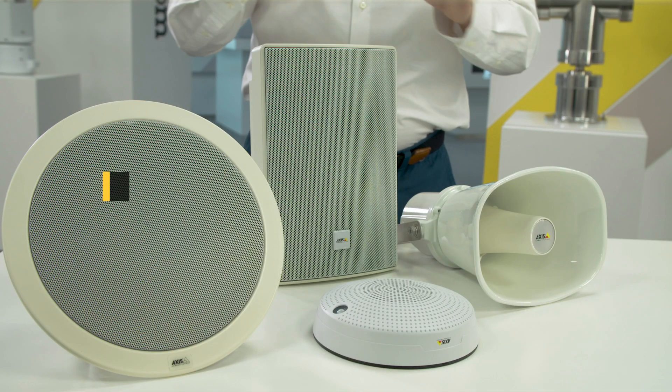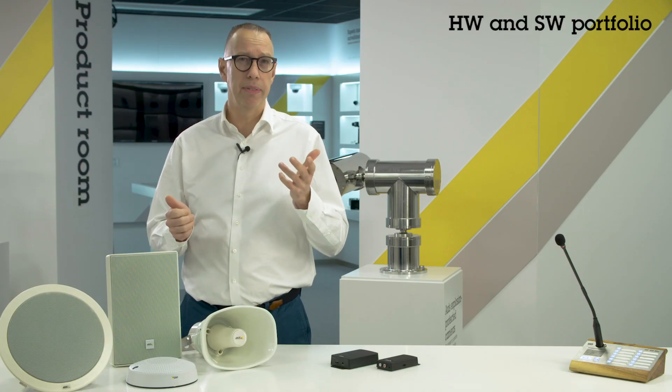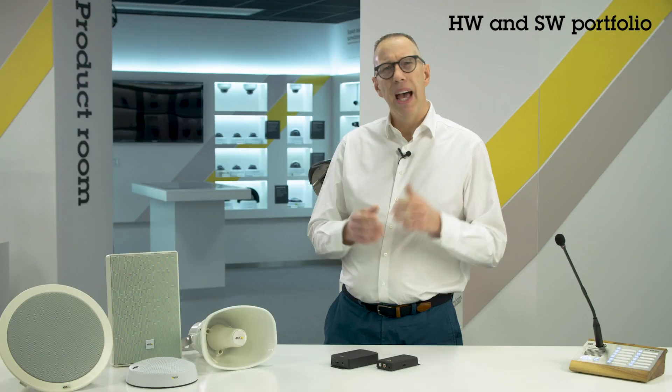Looking at our products, you might think this is just a speaker, but no — it's a complete audio system with everything built in, hardware as well as software. The amplifier is built in. The signal processing is built in. This DSP ensures the audio quality so that the voice message is always clearly heard. The microphone is built in, and can be used for remote health monitoring so you know that the speakers in the system are working. Having all this equipment built in means less components needed, less space required, and fewer points of failure.